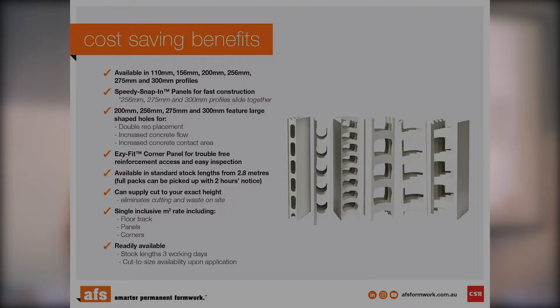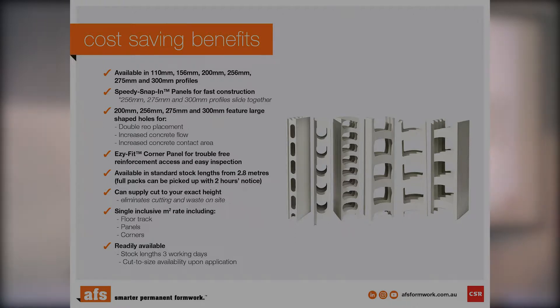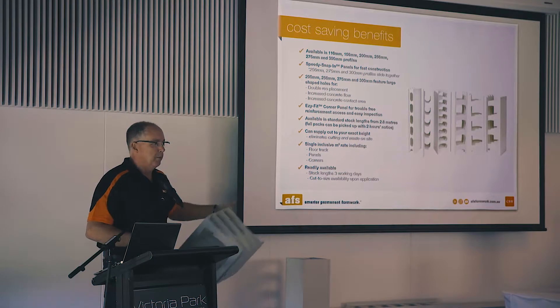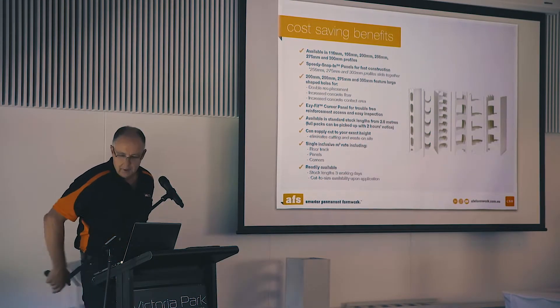ReadyWall is available in 110mm wall thickness, 156, 200, 256, 275, and also our new addition to the family, 300mm. That 300mm is equivalent to about a 400mm block, which you can't even buy. It's ideal for large scale retaining walls, lift shafts, and so forth.